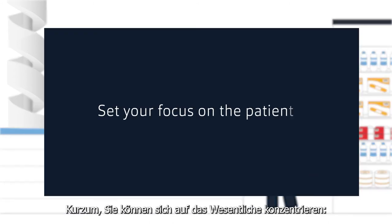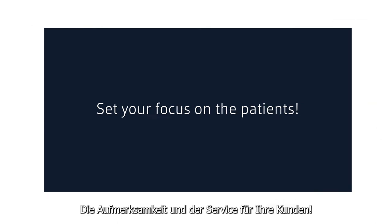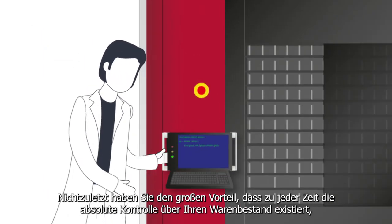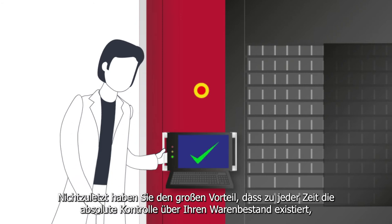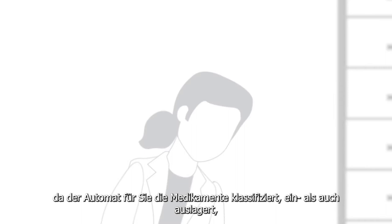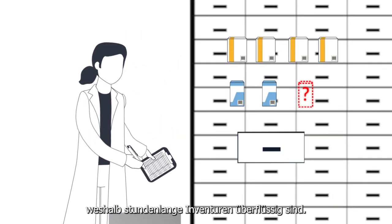In short, you can focus on the essentials — the attention and service to your patients. Last but not least, there is a tremendous benefit of having absolute control over your inventory at all times. Because the machine classifies, stores and retrieves the drugs for you, which makes hours of inventory unnecessary.